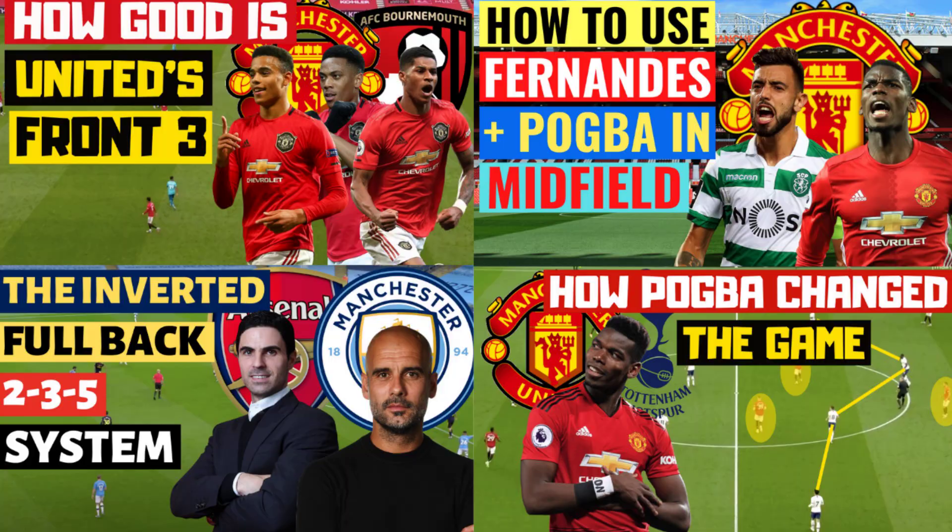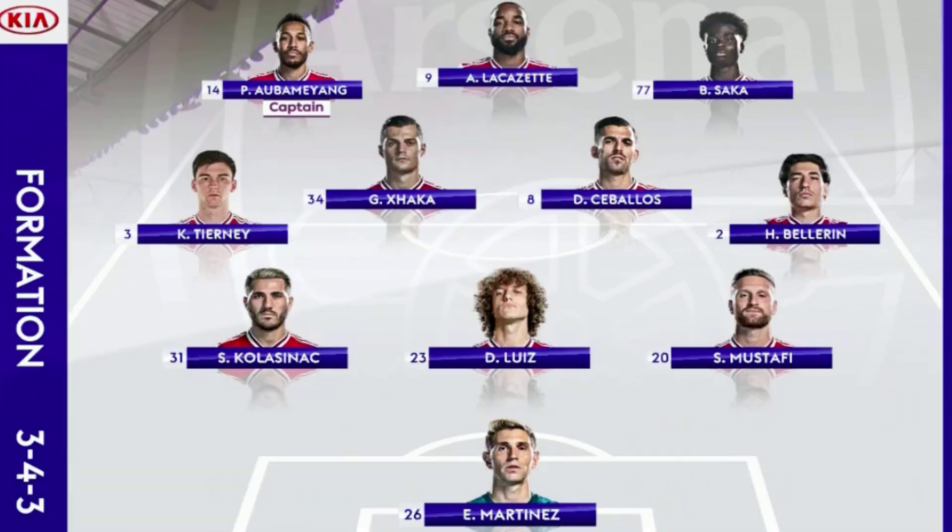Going into the game, Arteta lined up his side in a 3-4-3 shape with Emiliano Martinez in goal, Mustafi the right-sided centre-back, Kolasinac on the left, David Luiz playing centrally between the two, as Bellerin started as the right wing-back, Kieran Tierney as the left wing-back, and a midfield double pivot of Ceballos and Xhaka, with a front three of Saka on the right, Aubameyang on the left, and Lacazette playing as the centre-forward.